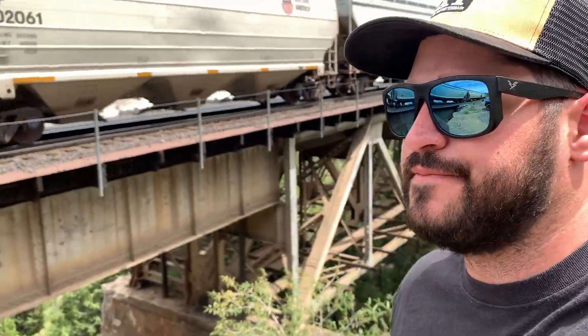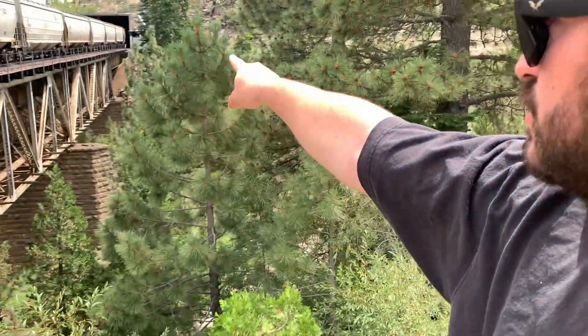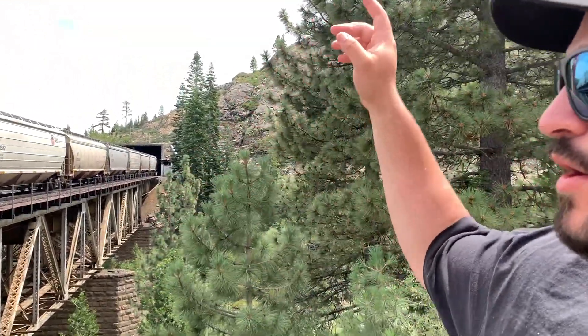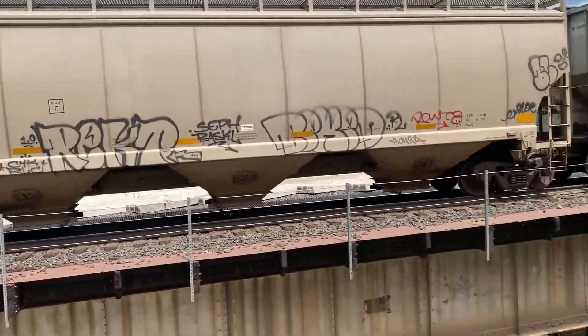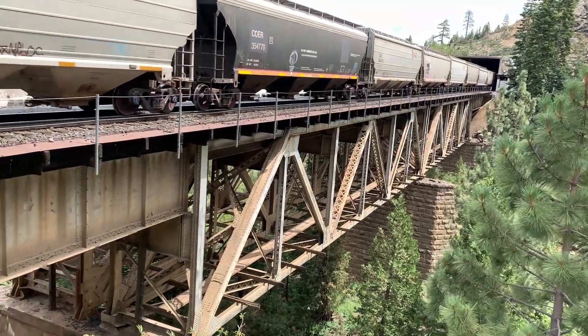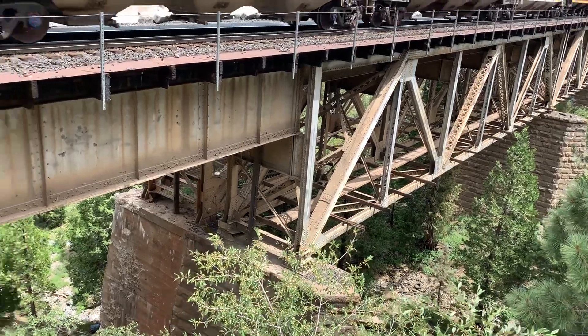So we're up here at Shed 10. That right there is Shed 10. This is single track — it turns into double track right inside of that snow shed there, and runs double track all the way to Norton. We caught this train, and I think there's one more coming — should be a westbound. We're here at mile post 178. This used to be an old double track section of track, so this is a double track bridge as you can see.